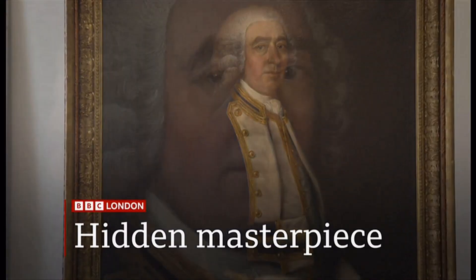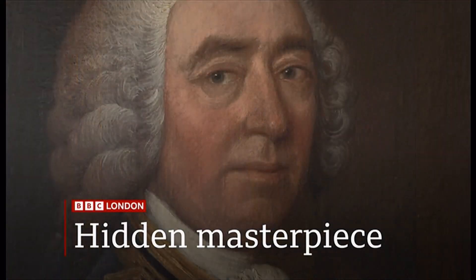The forgotten painting found in storage that turned out to be a hidden masterpiece. The forgotten masterpiece in South East London that has resurfaced after six decades. The 18th century painting is part of the collection at the Royal Museums Greenwich, except they didn't really know they had it. Wendy Hurrell can explain.